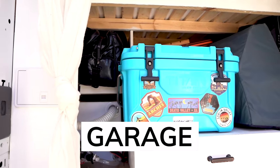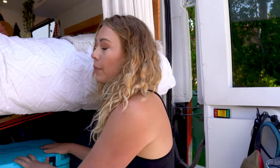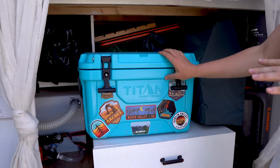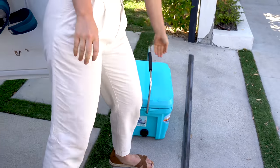I am obsessed with this cooler. I have a really big fridge but I fill that with food, so when I want sparkling water or drinks, I'll put them in here. It's especially helpful when caravanning.